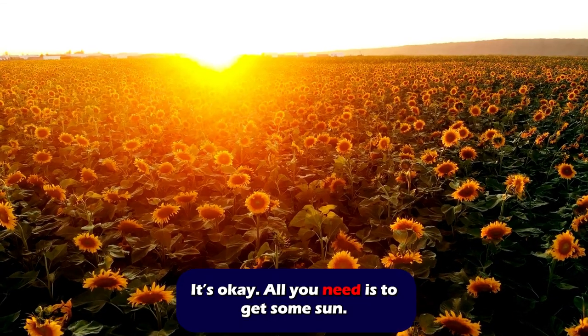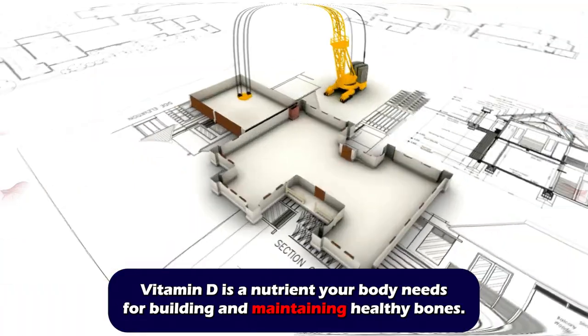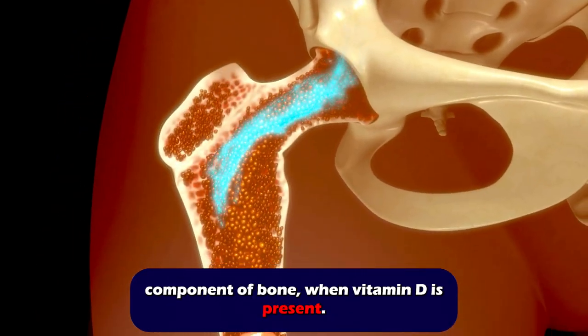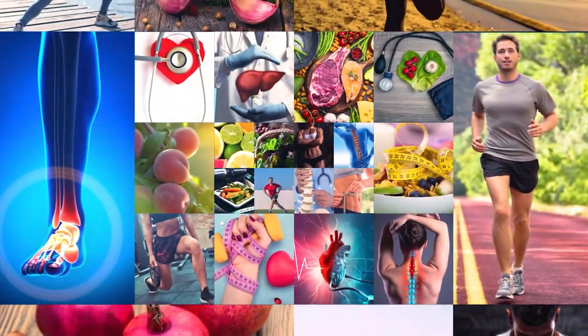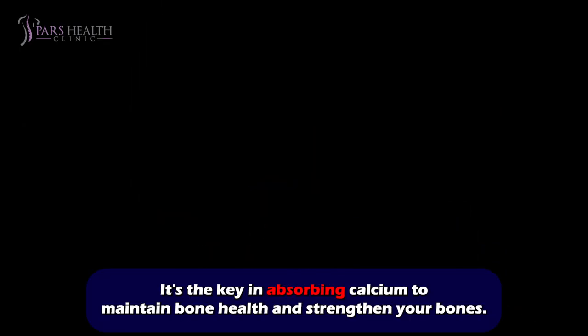All you need is to get some sun. Vitamin D is a nutrient your body needs for building and maintaining healthy bones. That's because your body can only absorb calcium, which is the primary component of bone, when vitamin D is present. It's the key in absorbing calcium to maintain bone health and strengthen your bones.